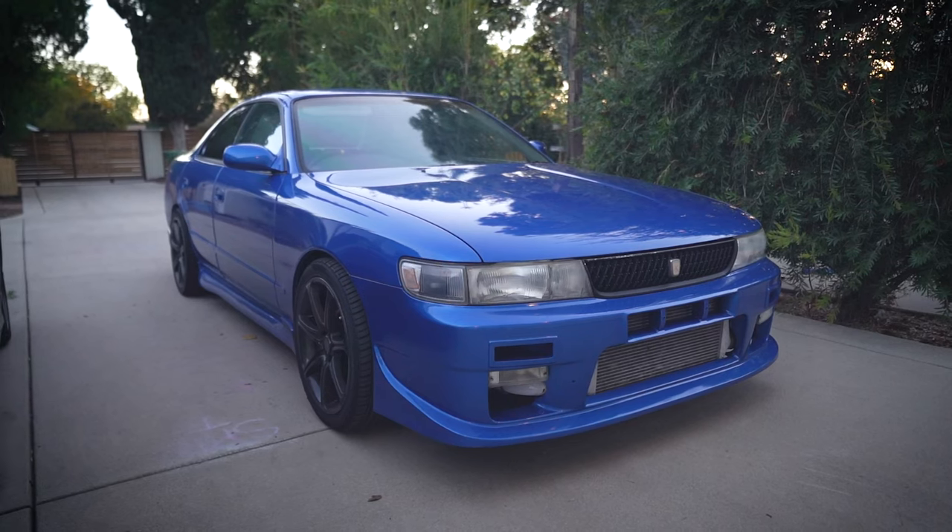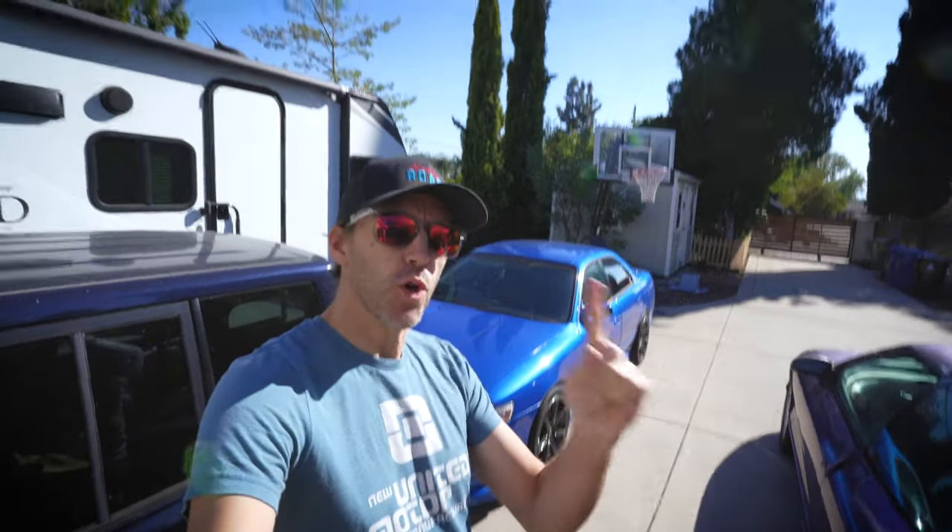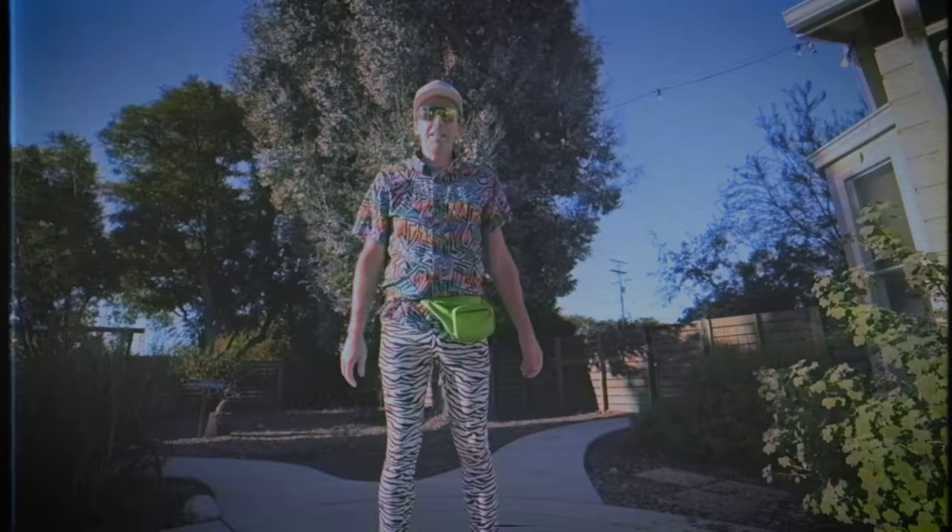The Radwood 80s and 90s car show is today, and I'm driving this. But wait, I can't go dressed like this. Wardrobe change. All right, let's go.